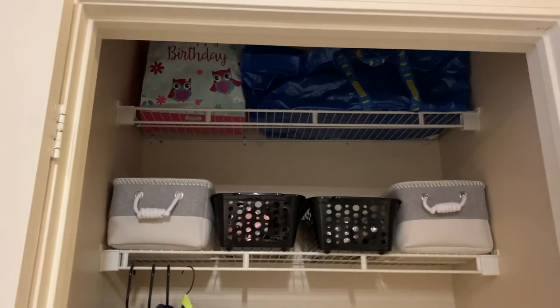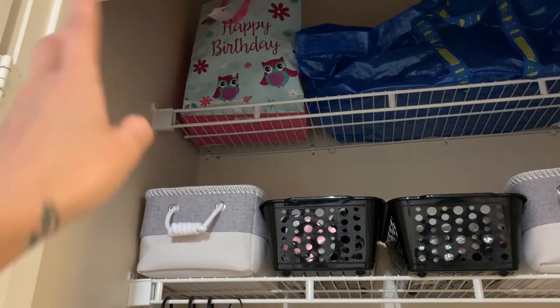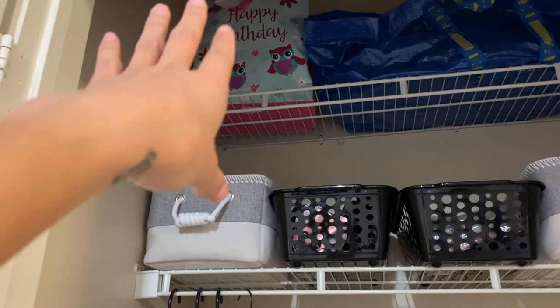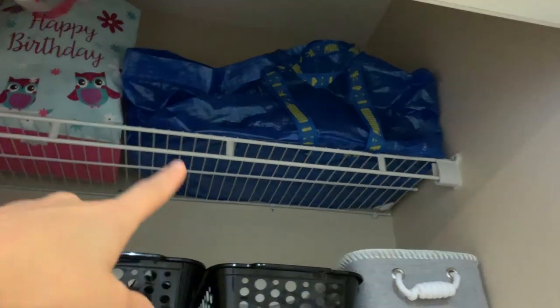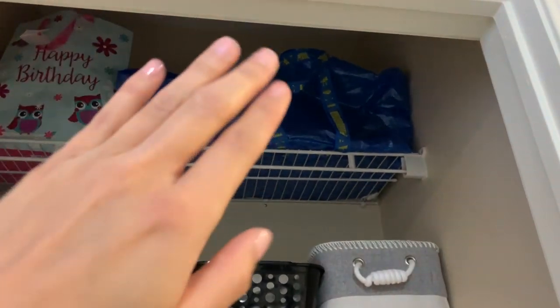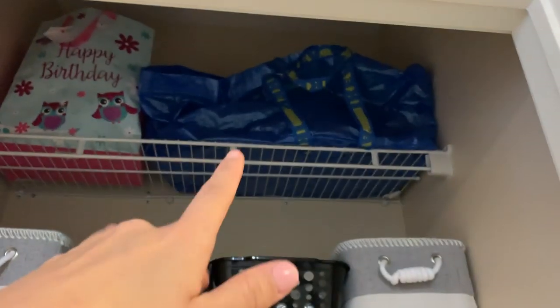Starting from the top: in this bag I have a bunch of bikinis and random stuff that doesn't fit me right now but will fit me in the future — older bikinis. Up here there's also an old IKEA bag because that stuff couldn't fit in bins. It's basically old decorative stuff — seasonal décor like valentines, some Easter stuff — so pretty much all of my seasonal home décor is in there.